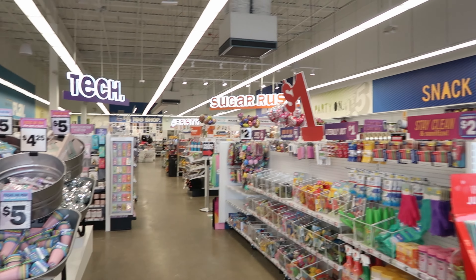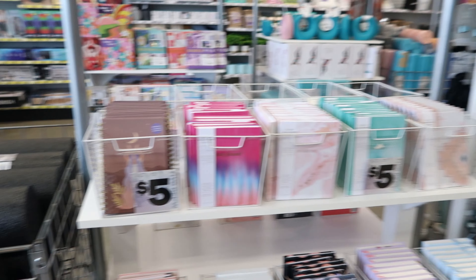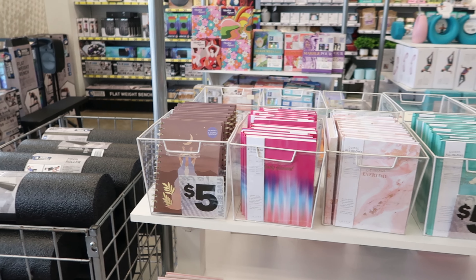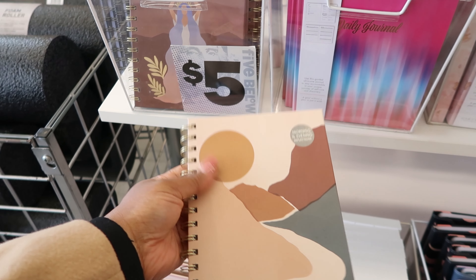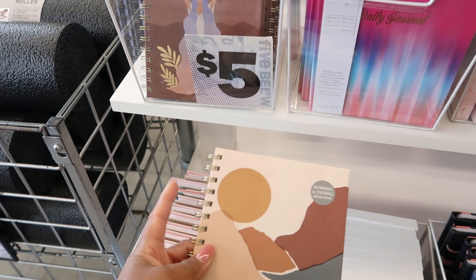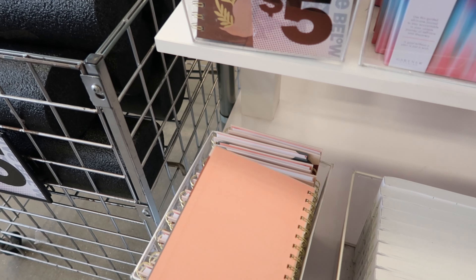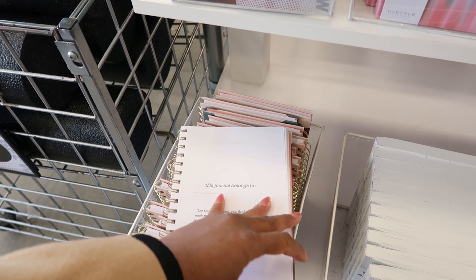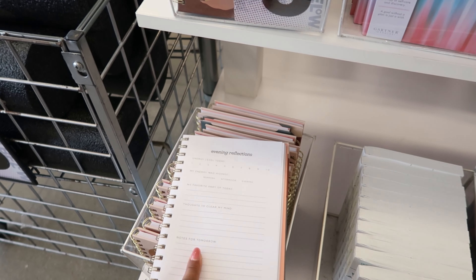We are at Five Below today and as soon as I walked in, I seen these journals. Fun fact, I love to journal. I have all kinds of different journals. I love how they have different patterns on the front. These are my favorite kind of journals that have spirals on them, so that when you open it up while journaling, it makes it easier to write on the back of the page — you flip the page over and can continue on.